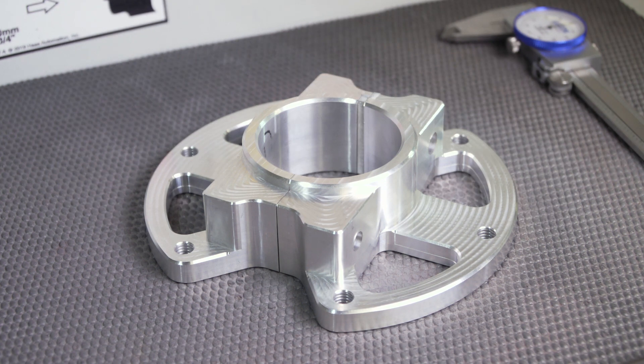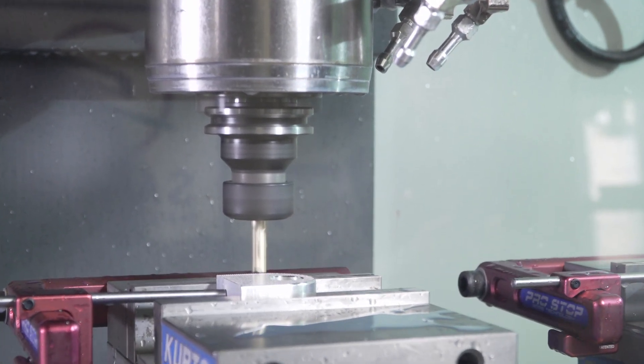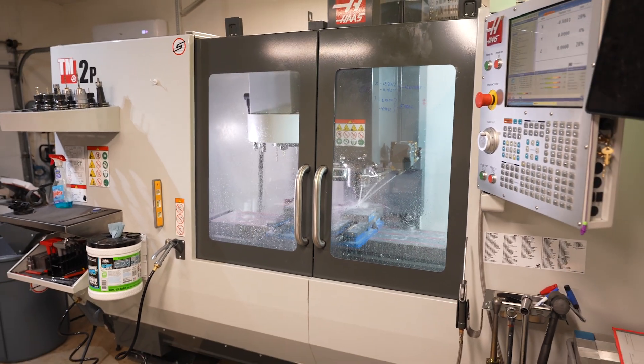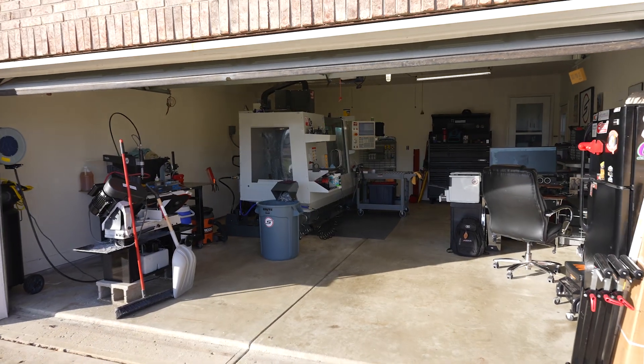From there I got an opportunity to be the lead engineer at Don Schumacher Racing, in their motorsports division, where we were manufacturing all the parts. From there I was hooked on making race car parts. What you see here are humble beginnings, starting here in the garage.